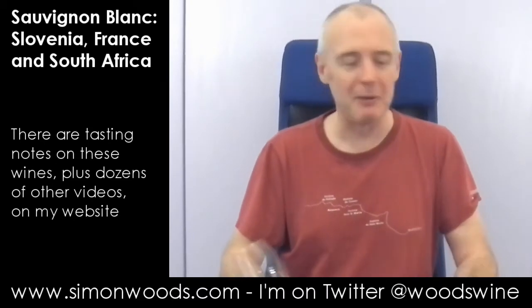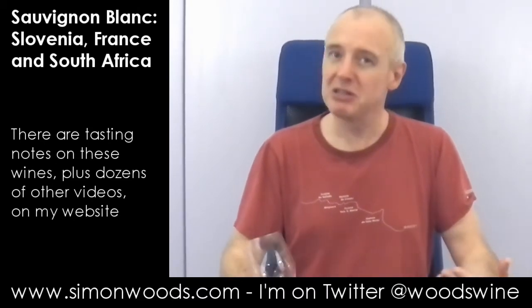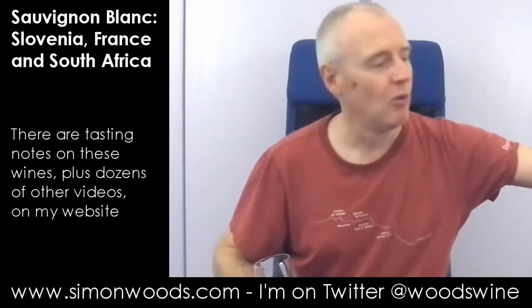There's a juiciness and quite exotic characters in there. Rhubarb as well, Victoria plum — I don't quite know where that's coming from — but there's this fresh plumminess. Not sweet dark plums, but this green gaugy plum. I like that. Let's see whether I like wine number four.